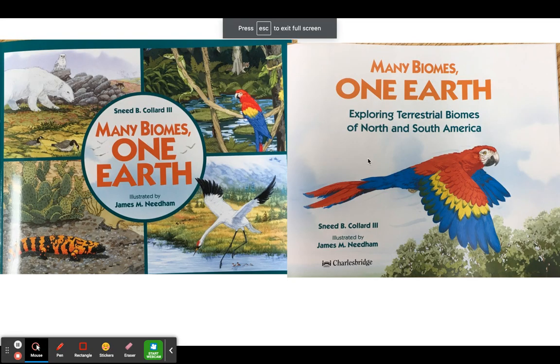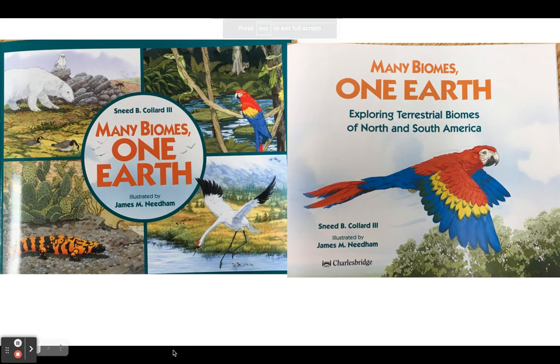Hey everybody! Today we're going to wrap up our study of biomes with this awesome read aloud. This book is just for you to listen and enjoy. There's no extra assignment that goes with it.